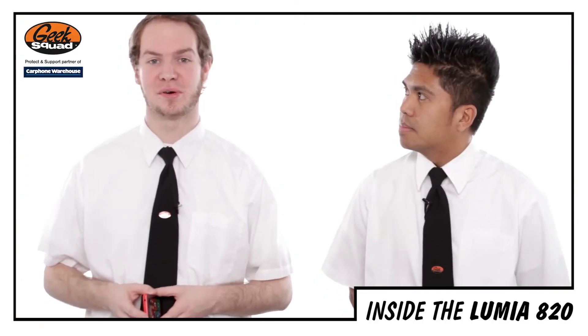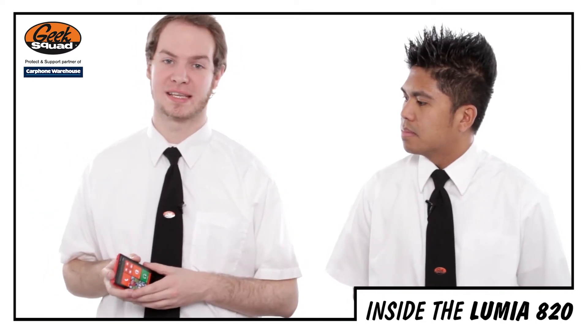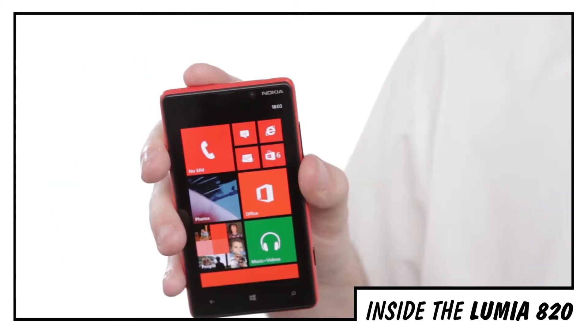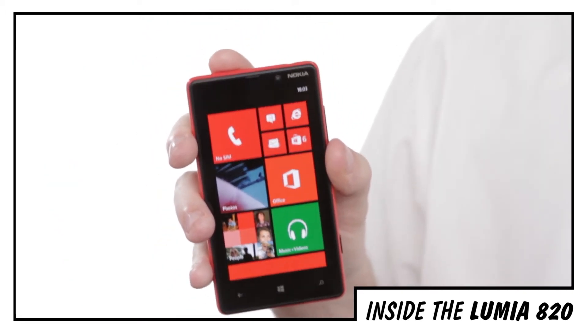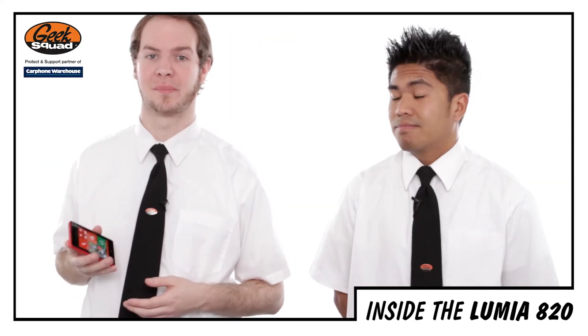Thanks to a speedy dual-core Snapdragon S4 processor, this is a much faster phone than its predecessor the 800. That, plus one gigabyte of RAM and the sheer usability of Windows Phone 8, makes it a very quick phone to use. Plus, if you're looking to upgrade to 4G any time soon, this is fully compatible right off the bat.